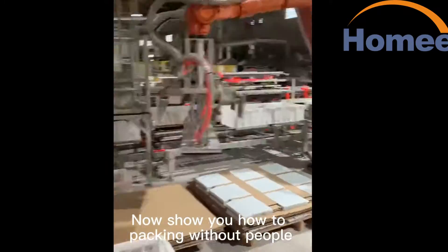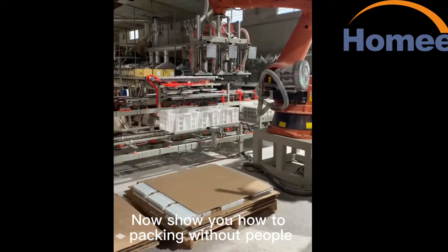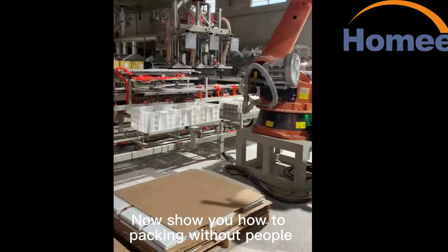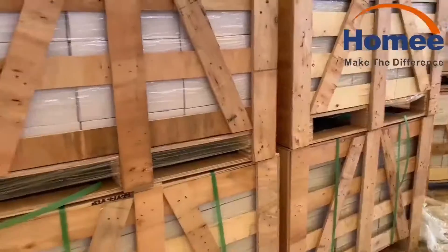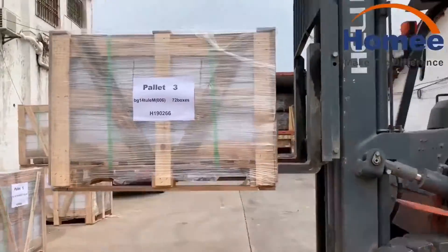Now let us show you how packing is done without people. I would also like to show you our loading area.